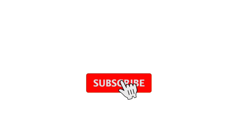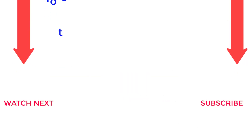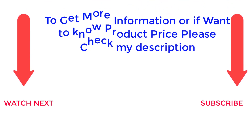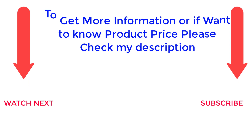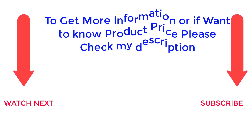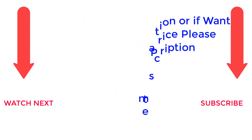That's all from my end. I make helpful videos daily, so do subscribe to my channel and hit the bell notification. To get more information or if you want to know product prices, please check the description. For any questions, please comment below and I'll help you further. Life is short, so enjoy every bit of your life with our cool products, as they're going to make your life much easier. Thanks for watching, have a great day.